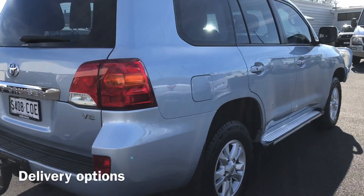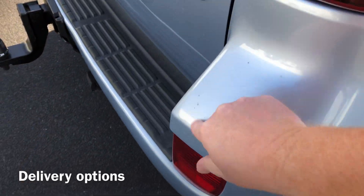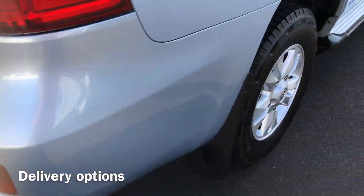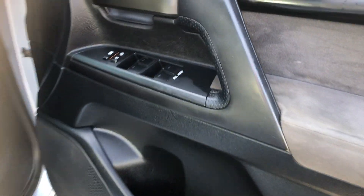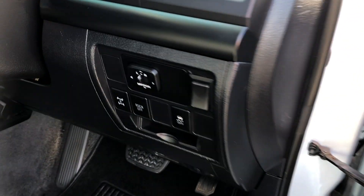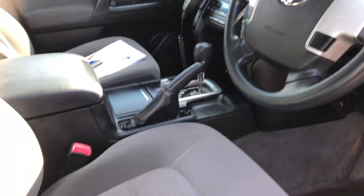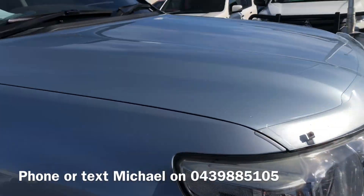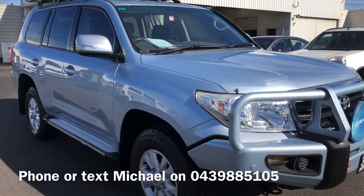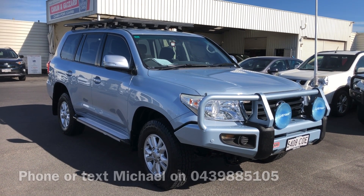We can deliver our sold cars anywhere across Australia, so certainly ask me any questions about that. We are licensed VicRoads agents too, so we can register and roadworthy for our Victorian customers. There are a couple of fine little stone chips on the back there. Into the driver's seat — you've got all your electric windows, press-button start, and all your cruise control just behind the steering wheel. Driver's seat's all in good shape. There's that compliance plate — it's the eight-seater model; some of them were brought out with seven seats. My number's up on the screen. If you have any questions, feel free to give me a call or send me a text: 0439 885 105. Thanks for your time.